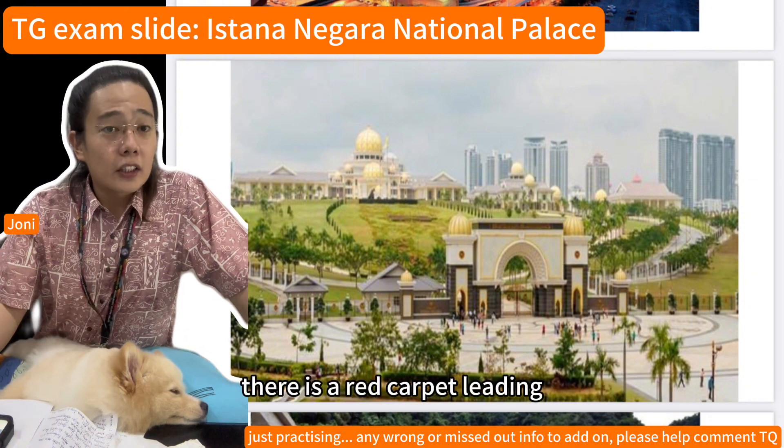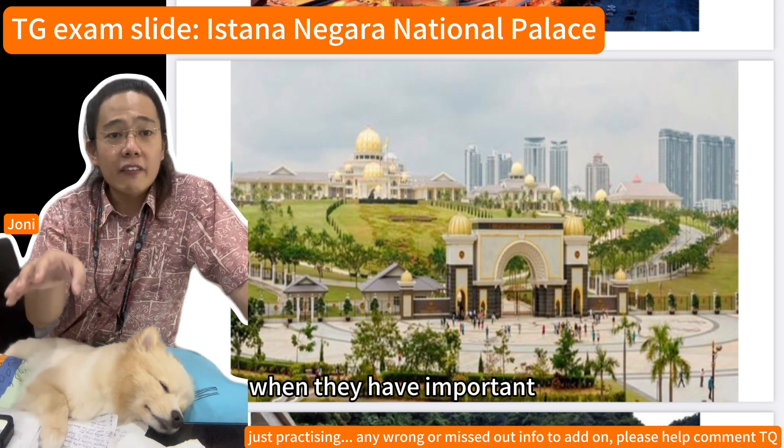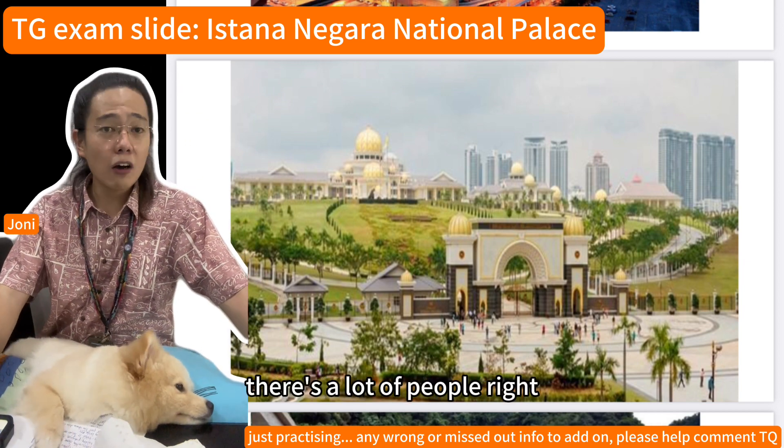There is a red carpet leading to the Singgahsana where the king sits during important ceremonies and meetings. The hall can fit up to 2,000 people — that is a lot of people.